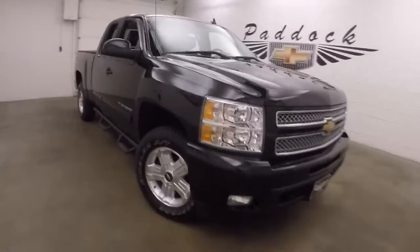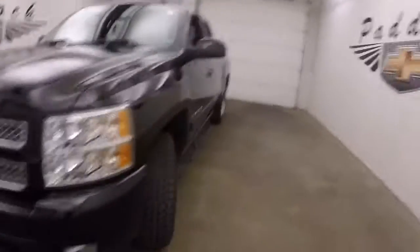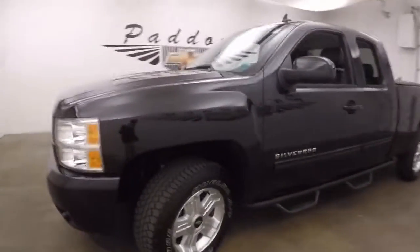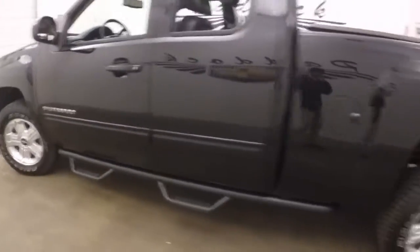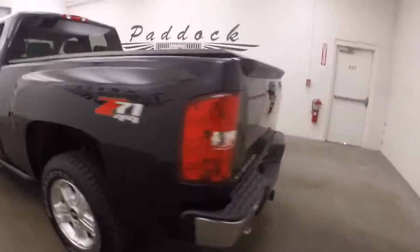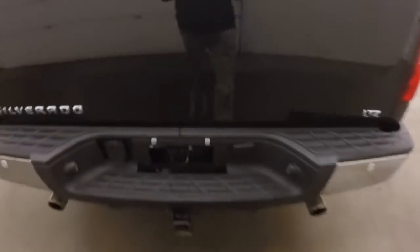It's a 2013 Chevy Silverado with very nice black paint. The tires are almost new, with great alloy wheels and nice running boards and steps. This has a Z71 4x4 package on it. It has a dual exhaust coming out the back, and it sounds amazing.